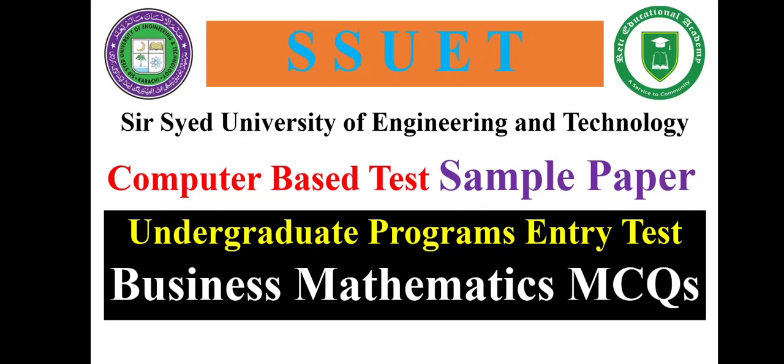Welcome back on Reti Educational Academy YouTube channel. In this video I am going to share business mathematics MCQs for the entry test of Sir Syed University of Engineering and Technology Commerce Group.